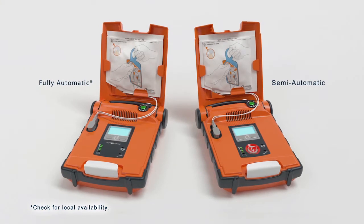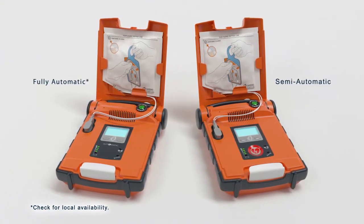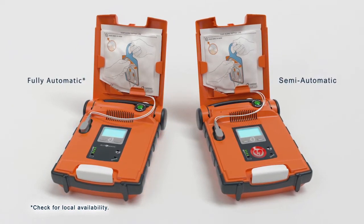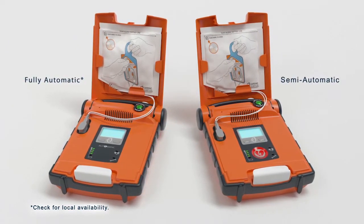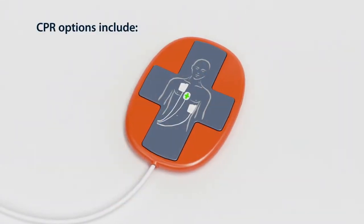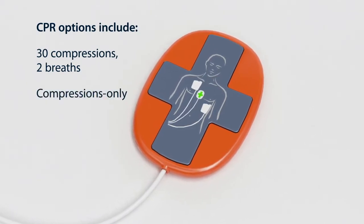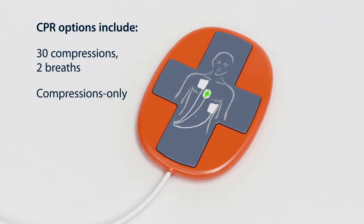The G5 analyzes the patient's heart rhythm and determines if a shock is needed. The fully automatic AED delivers the shock with no human intervention and no delays. The CPR device guides you on the rate and depth of compressions according to the latest resuscitation guidelines or your preferred settings.